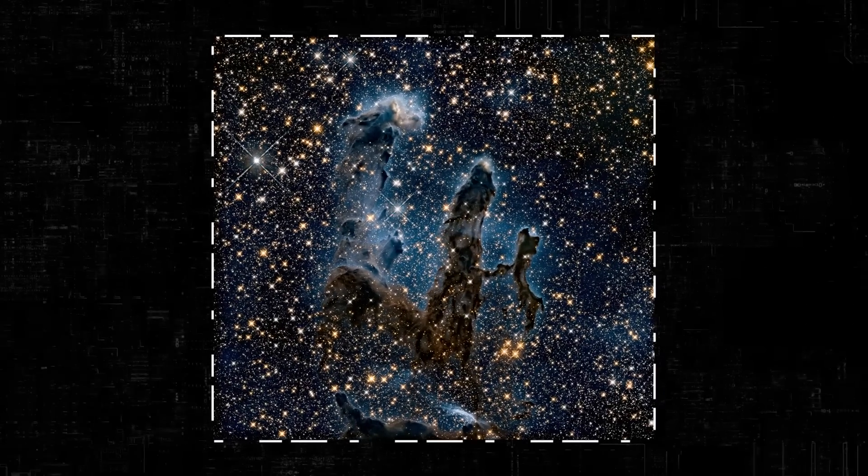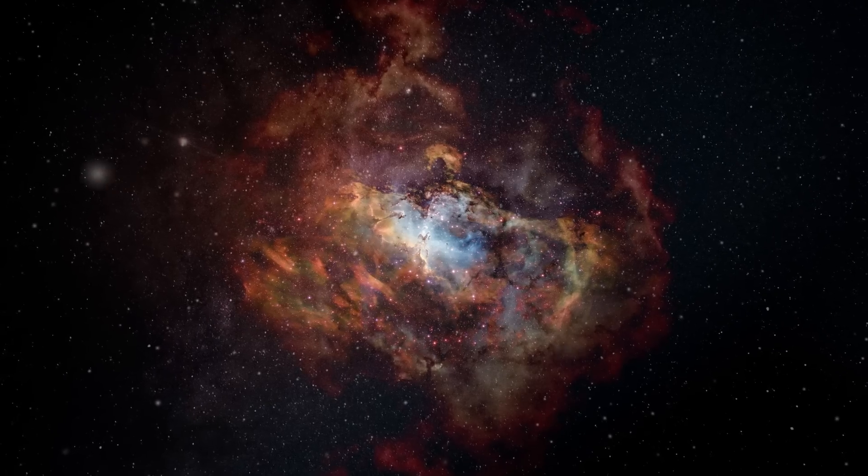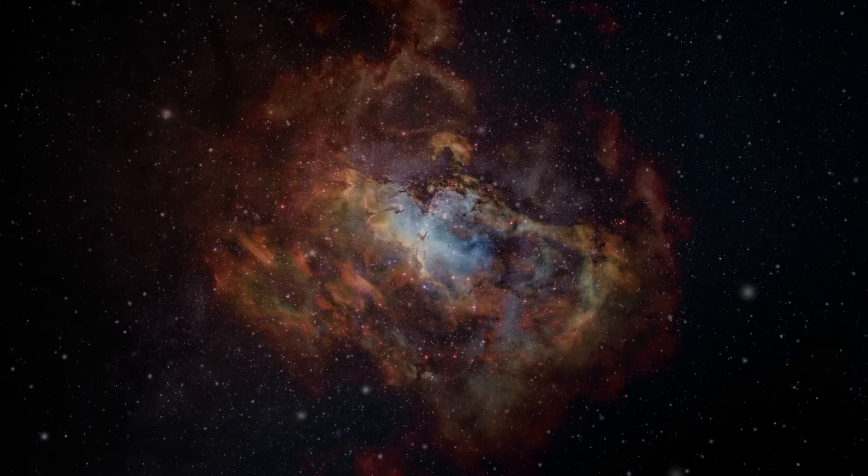Here's another image of the Pillars of Creation made by Hubble in infrared light. Nebulae captured by telescopes certainly turn out cool, but what about images of other celestial bodies?